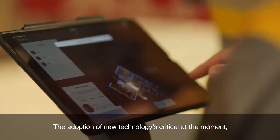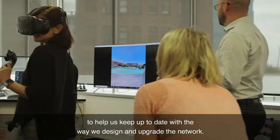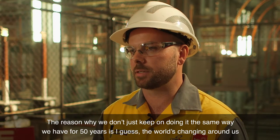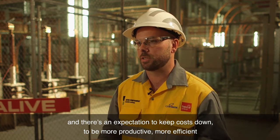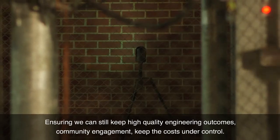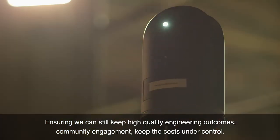The adoption of new technology is critical at the moment to help us keep up to date with the way we design and upgrade the network. The reason why we don't just keep doing it the same way we have for 50 years is that the world's changing around us, and there's an expectation to keep costs down, to be more productive, more efficient, and do more with less. Adopting new technology helps with that paradigm, ensuring we can still maintain high quality engineering outcomes, community engagement, and keep costs under control.